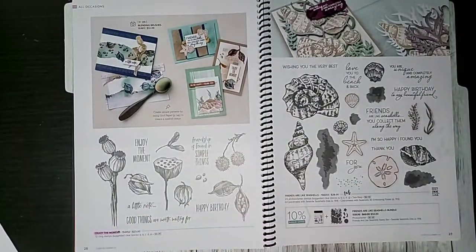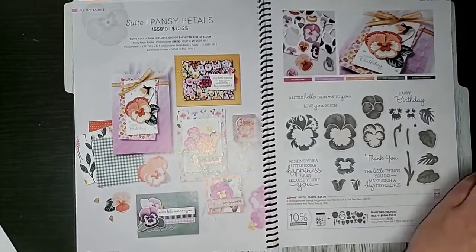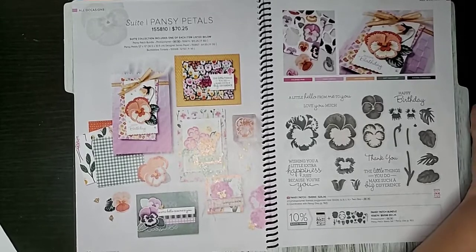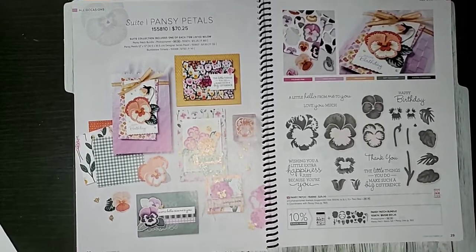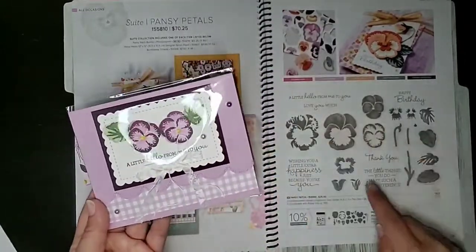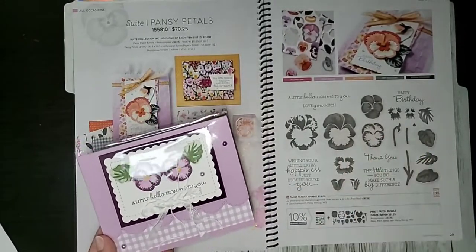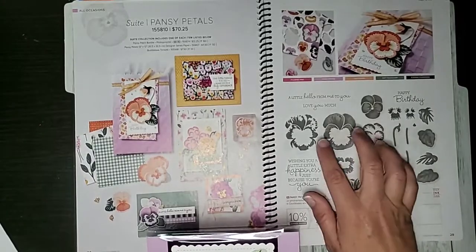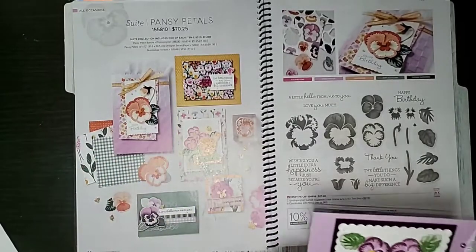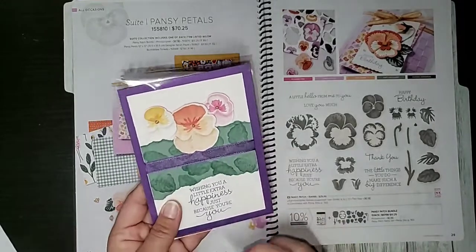Page 27 features Friends Are Like Seashells, which launched in the new spring catalog. This is made by Esther Boyle — she used some pearlescent paper and did some inking on it, really pretty in person. Page 29 features the Pansies stamp set, and these are swaps from the send-away swap I do with my training group. I love how this set works — you can really build your flowers in multiple colors, using stamps, dies, or both.